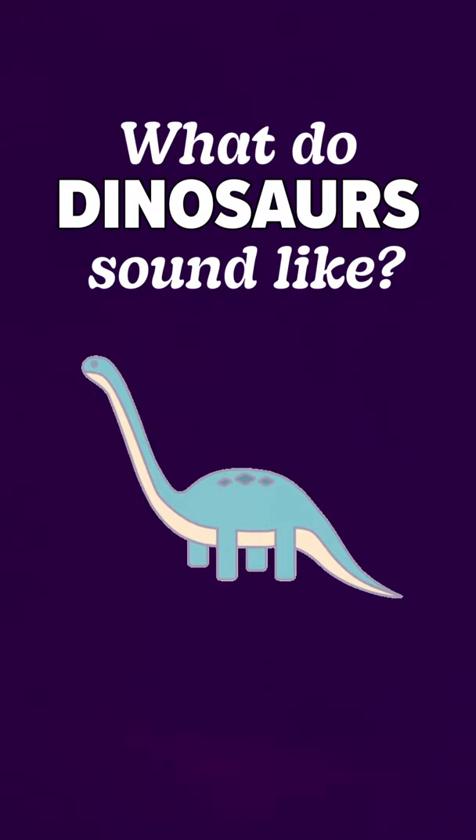What do dinosaurs sound like, and how do you create a sound that nobody has heard before? This was a challenge that faced the creators of Jurassic Park. To make the dinosaurs sound as convincing as possible, the filmmakers had to come up with innovative new sound design techniques.